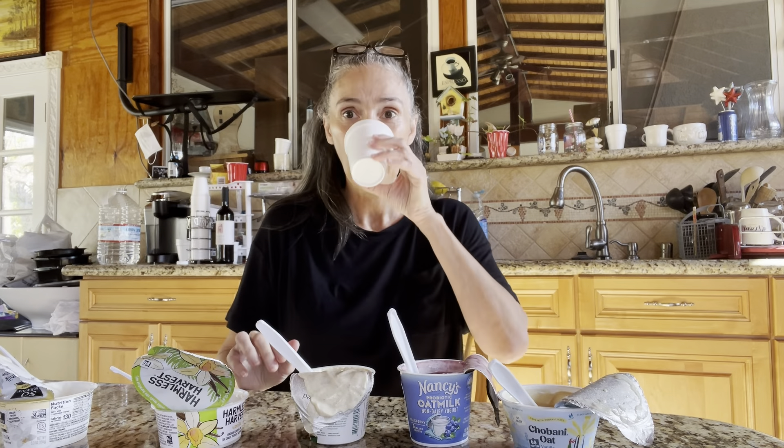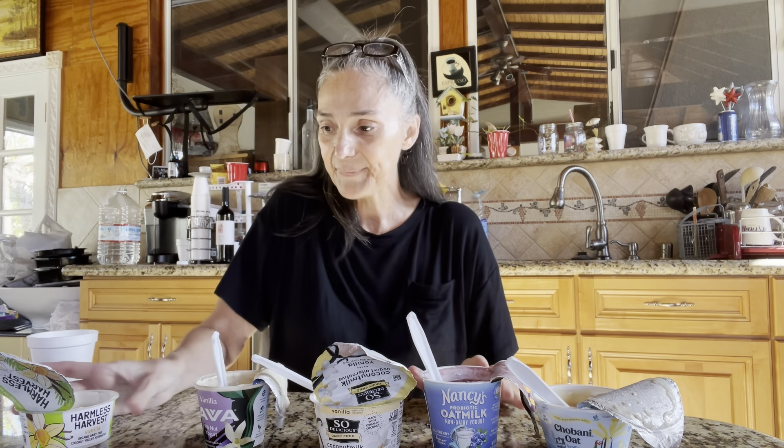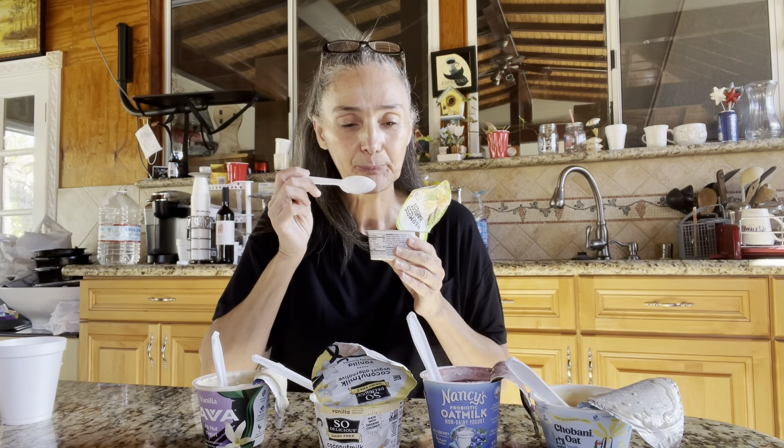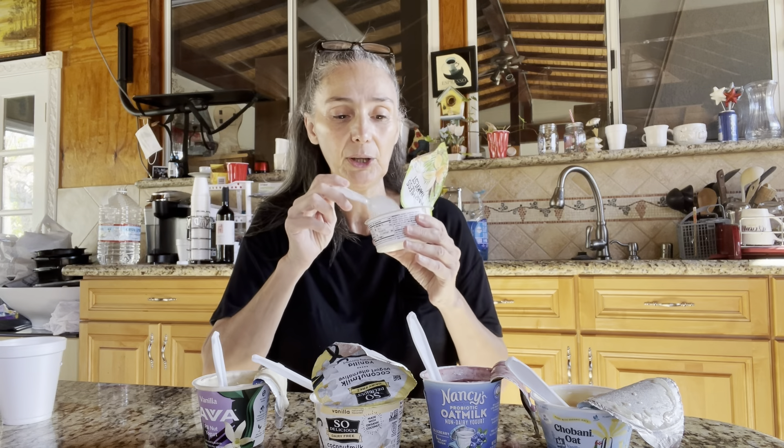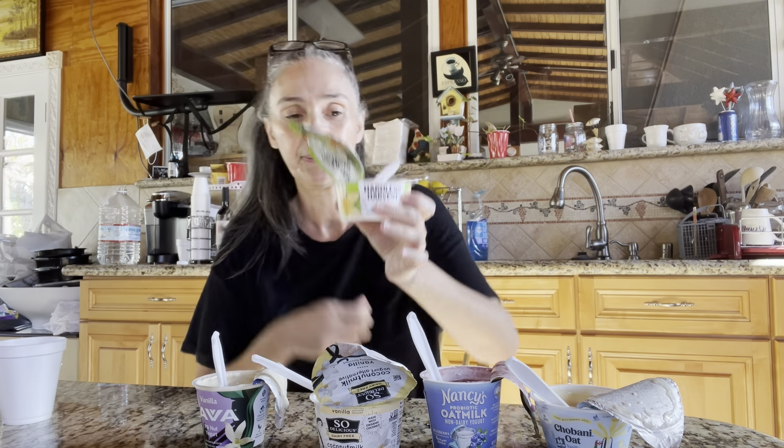I got very grossed out today. Disgusting, disgusting aftertaste. Number one on grossness level — this is the most disgusting thing I've ever tried. This is the second grossest, this is the third grossest, and this is the fourth. This one tastes good and you can eat it. Really good. Okay, we have a winner — Harmless Harvest.